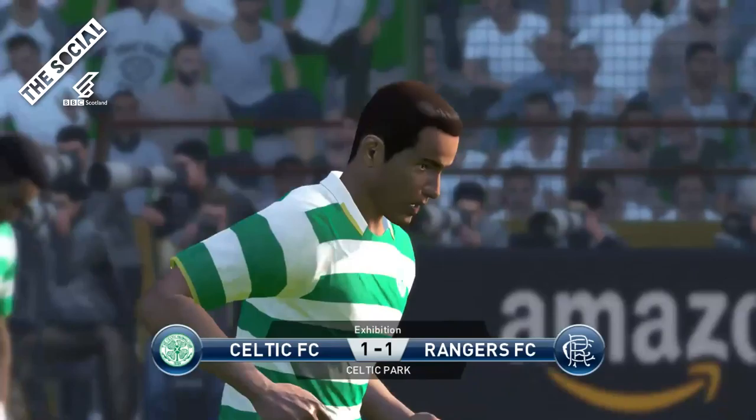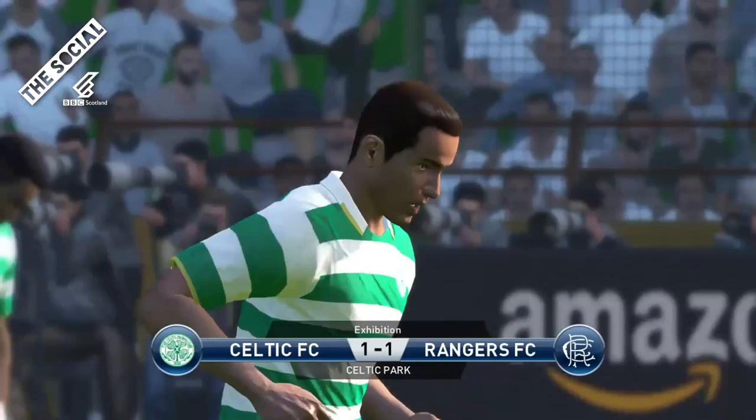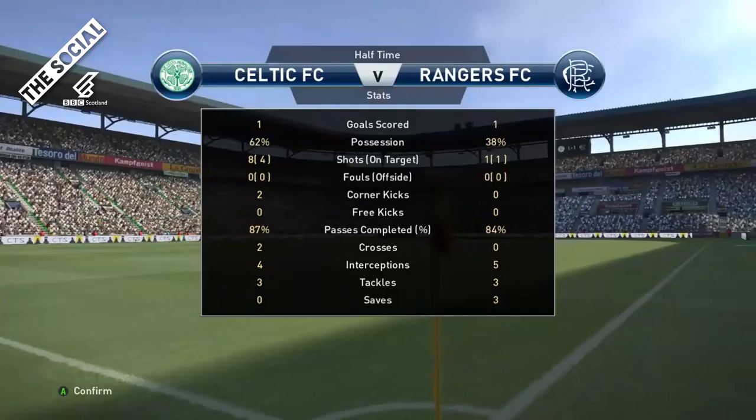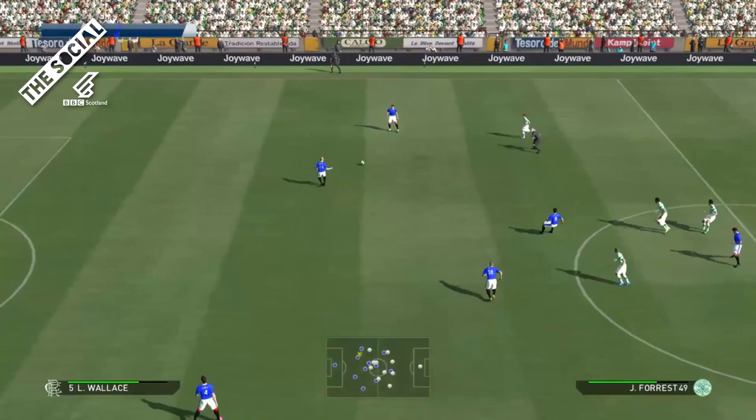As Lustig brings it forward, the referee blows for half time. I'm struggling to understand how this game is still 1-1. Senderos and Kiernan talk amongst themselves — they're going to have to really dig in to stop Celtic scoring in the second half. Celtic have 8 shots, 4 on target, compared to Rangers' 1 — but they did score from that 1 chance. Very clinical. Celtic are going to have to be wary of that.